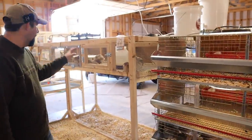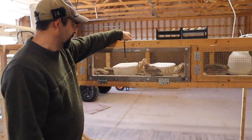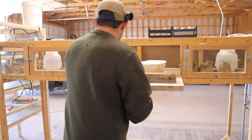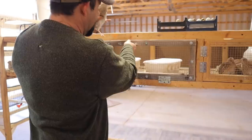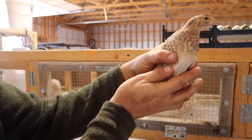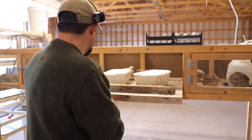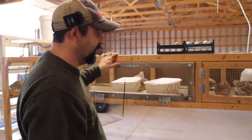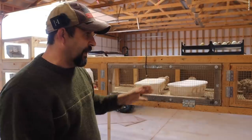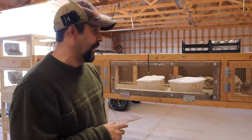That's three varieties, and then the last ones are in this cage right here — they are the jumbo Egyptians. They look a lot like the wilds as well except they're quite a bit lighter in color. They are gorgeous birds and they're actually laying the best so far. I think yesterday I got four or five eggs out of this cage. So everybody is doing well and growing the way they should be, and within the next couple weeks we should be getting a ton of eggs.